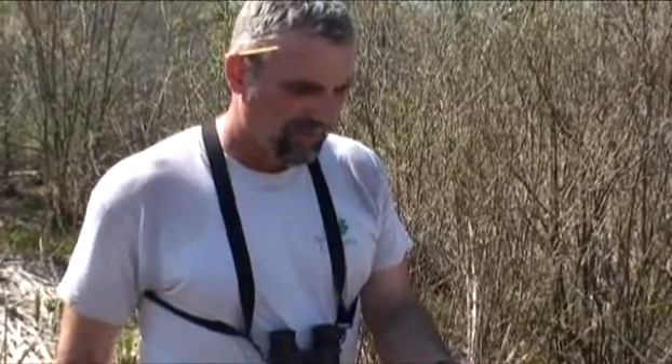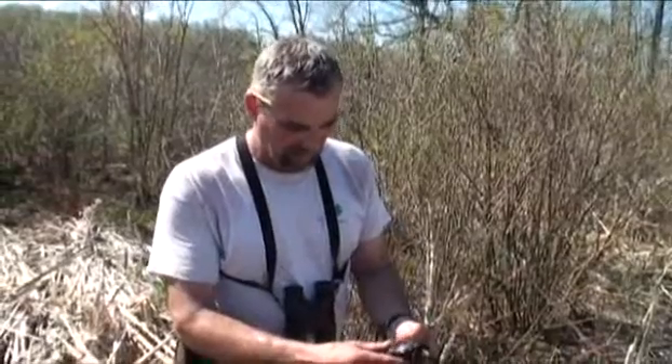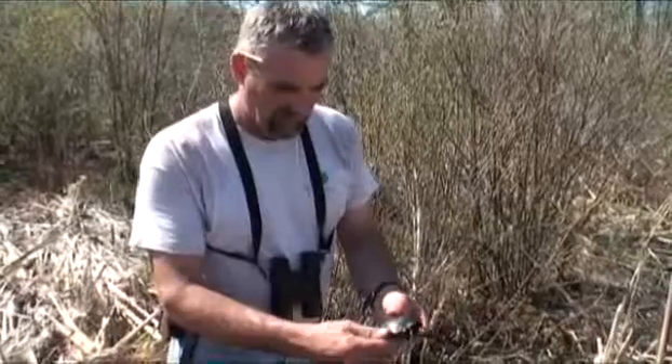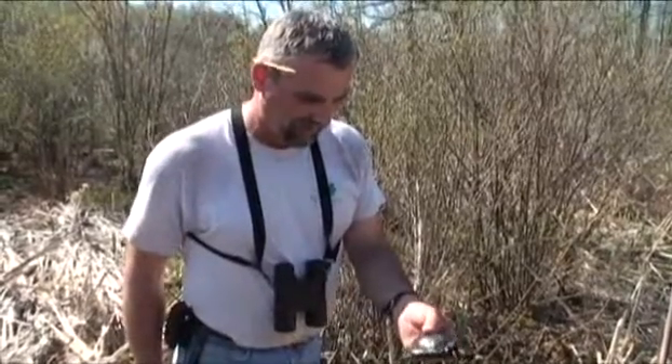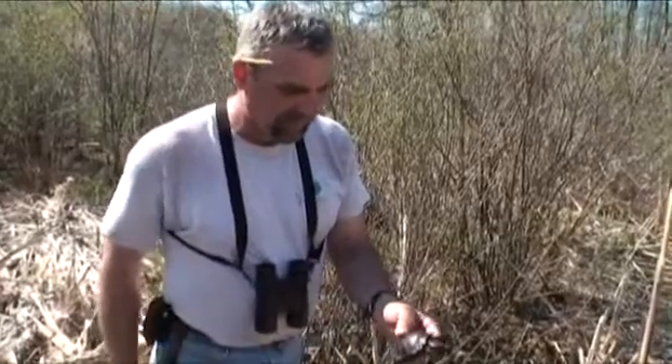We've documented a couple turtles at this site that are over 45 years old. One was over 49 years old. This guy here is probably at least 30, judging by the wear on his shell — and that would be a pretty conservative estimate based on the fact that almost all of the little rings, or all of the annuli, are worn off.